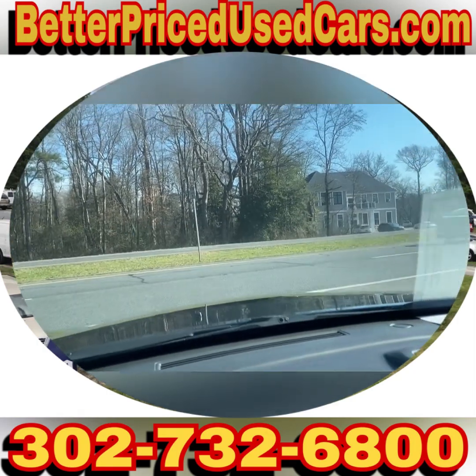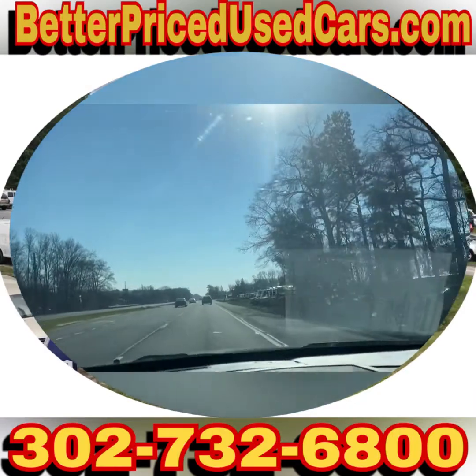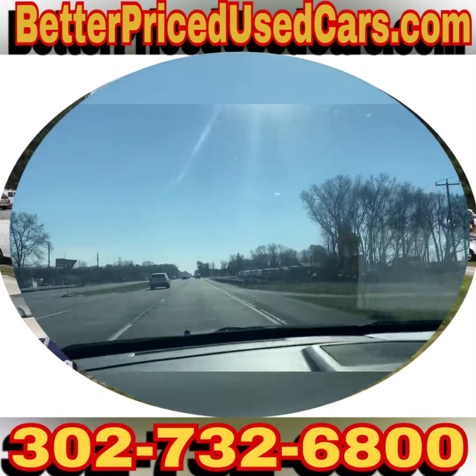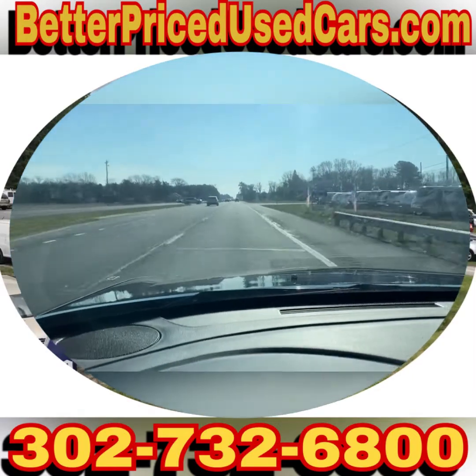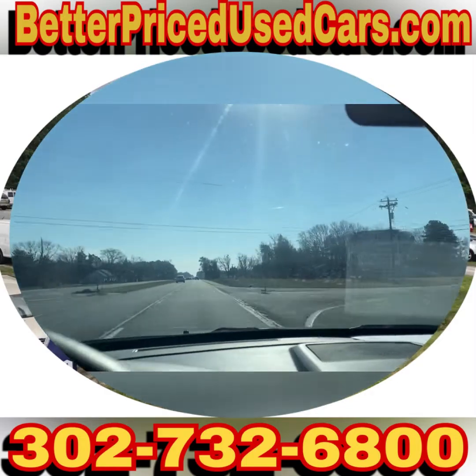If you fly here, you're going to fly to Salisbury, Maryland Airport — airport code SBY. We can pick you up during business hours or by appointment, bring you back to the lot, put a 60-day Delaware temporary tag on the vehicle, and you can drive it back to wherever you're from.